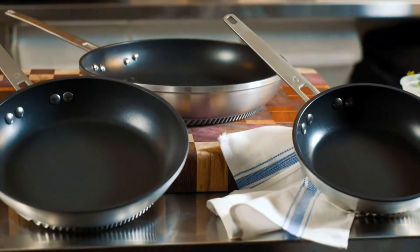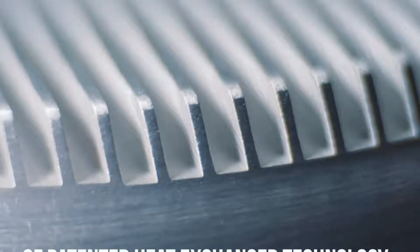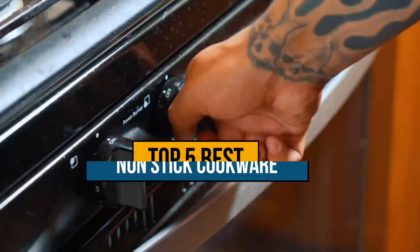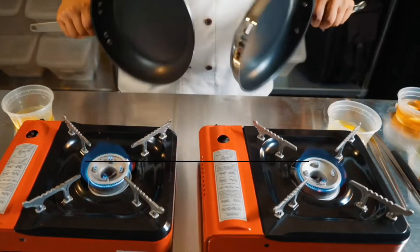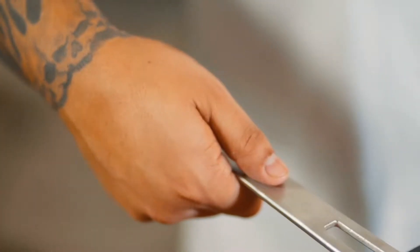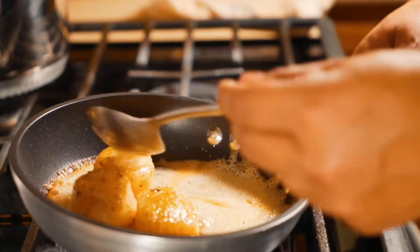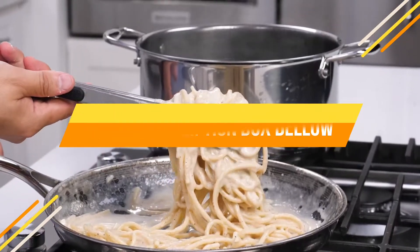Hey guys, if you are looking for the best non-stick cookware for gas stove, you chose the right video. Today we are going to review the top 5 best non-stick cookware for gas stove on the market. After spending 2 weeks of research, we made this list based on features, quality, prices, customer reviews, and durability. If you want to know the price and more information about the products mentioned in this video, you may check the link in the description box below. So now let's get started.